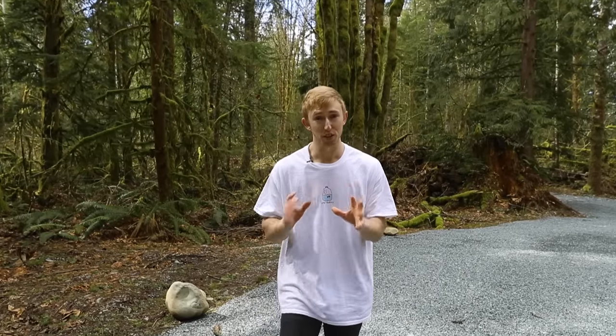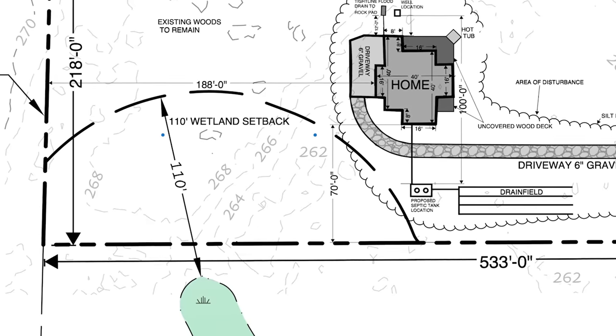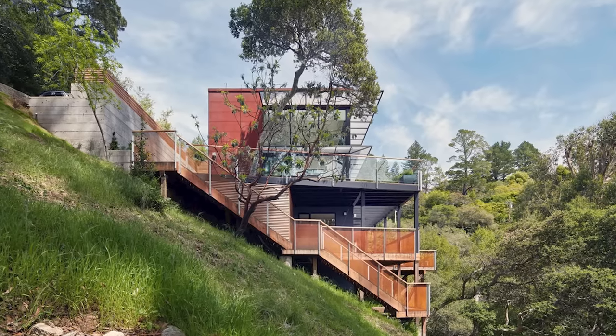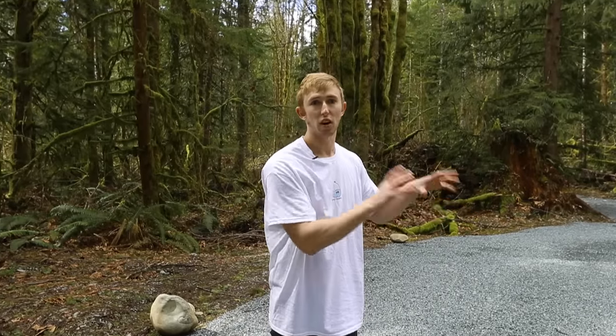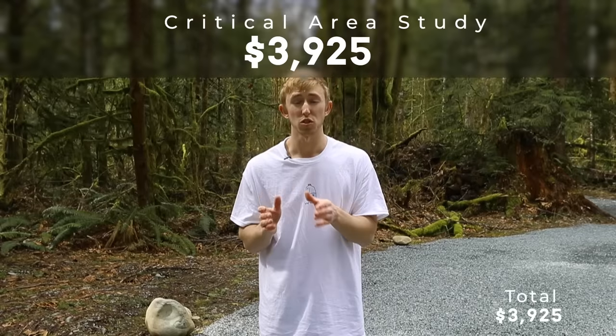The very first step after acquiring the land was getting a critical area study. A critical area study tells you where you can build on your property — where the wetlands are, where the steep slopes are. I have a whole other video breaking down the permitting process if you want a deeper dive. The critical area study was $3,925.